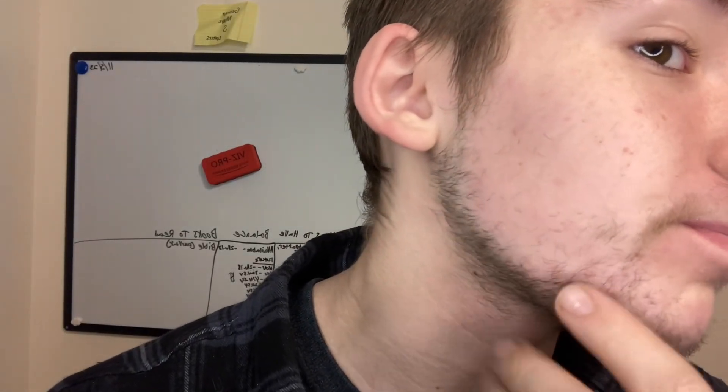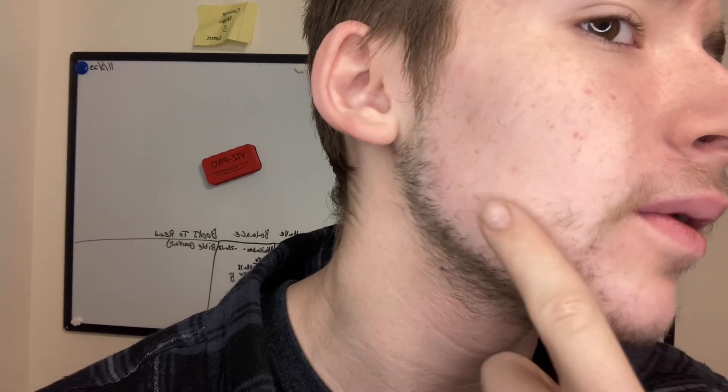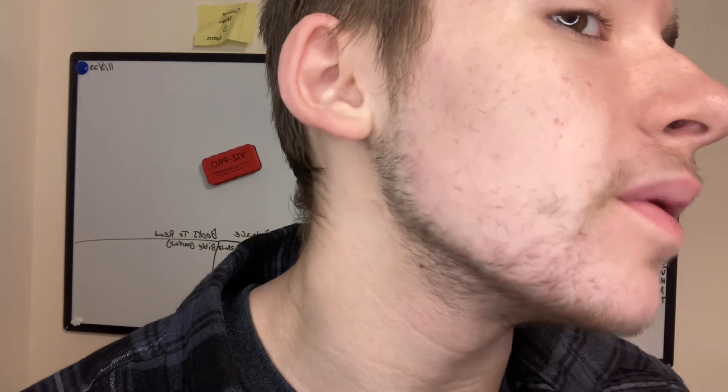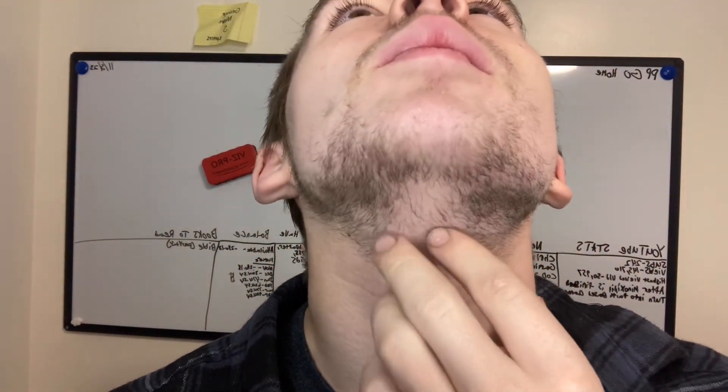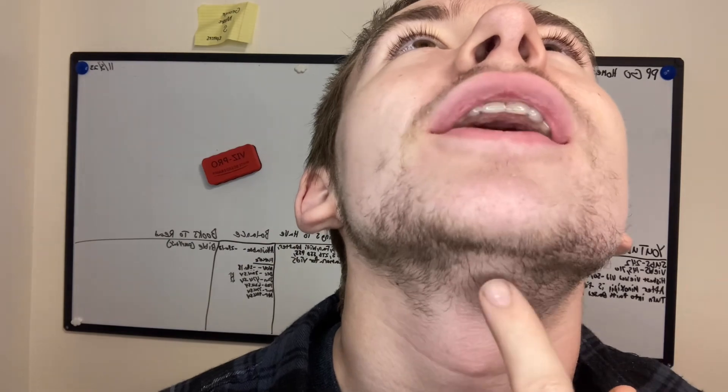On the left side it's starting to come in on the camera, and right here it's really starting to come in. On the right side there really isn't much here at all compared to the left side, but it's starting to come in right here. And I've started applying again to the neck right here because it's a pretty patchy spot.